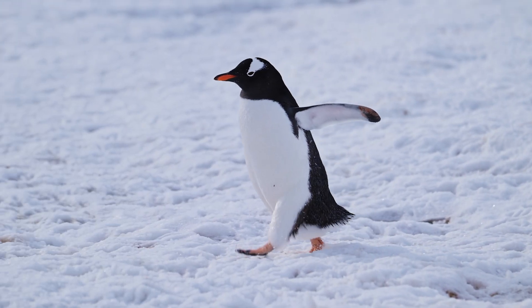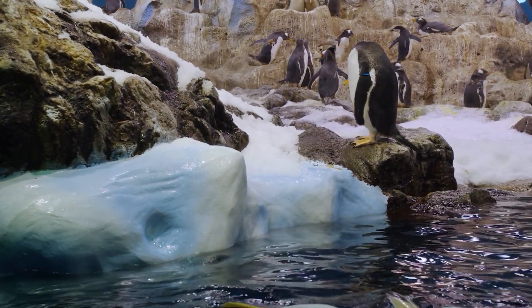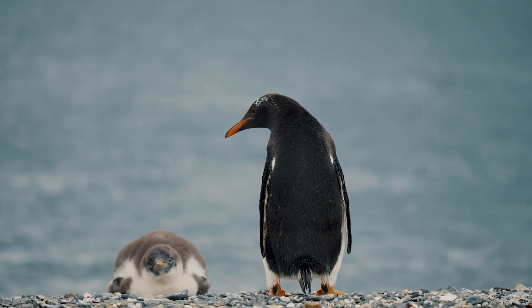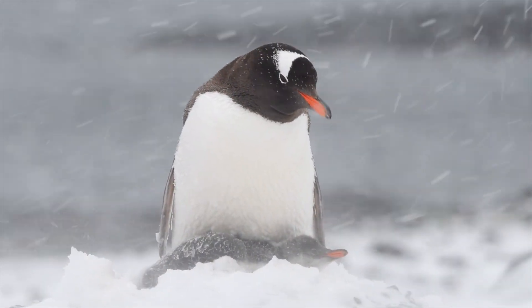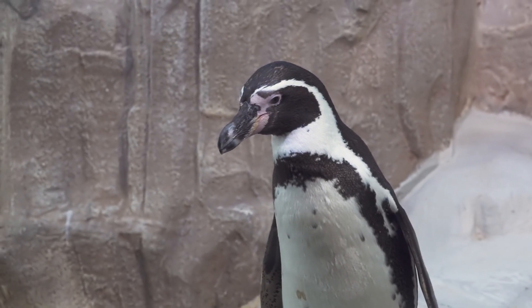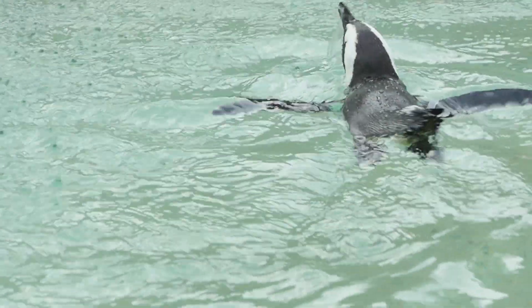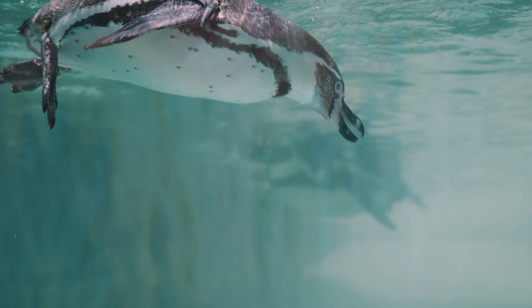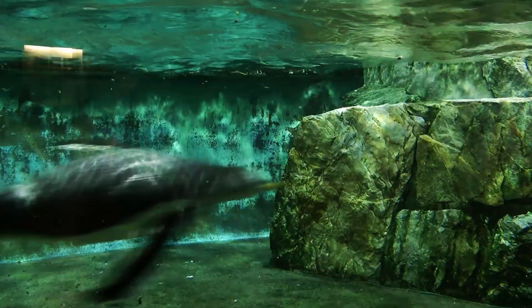Once you see penguins in motion in the water, you'll see that the trade-off was worth it. They are as majestic, graceful, and agile as any bird in flight, and their countershade camouflage makes them extremely successful hunters. In the case of penguins, countershading means their backs are dark to blend with the depths, while their fronts are pale to blend with the sky when seen from below. One particularly clever adaptation is how penguins' feathers form a thin layer of air when in the water, providing both insulation against the icy cold and natural buoyancy that adds to underwater maneuverability.